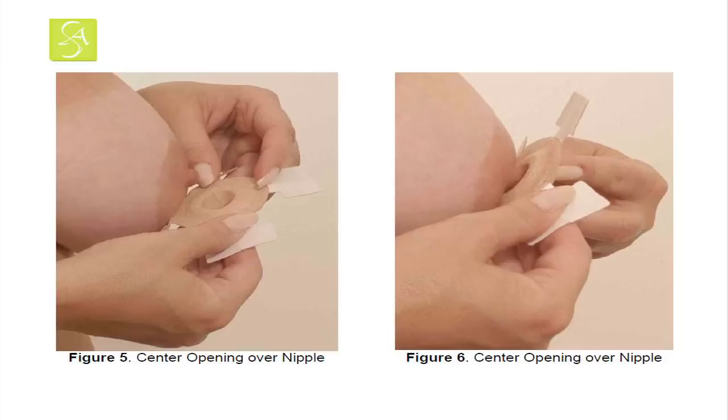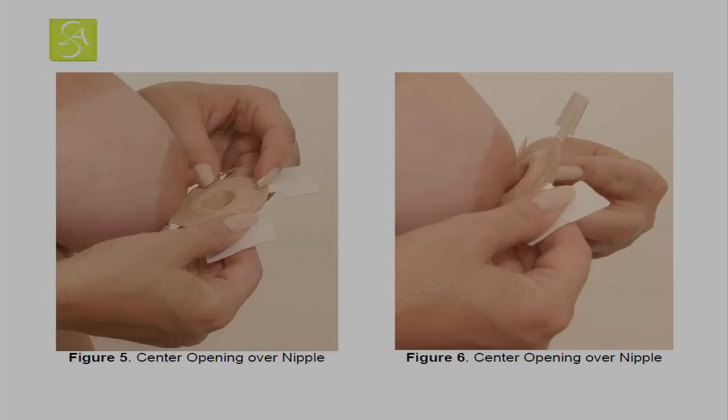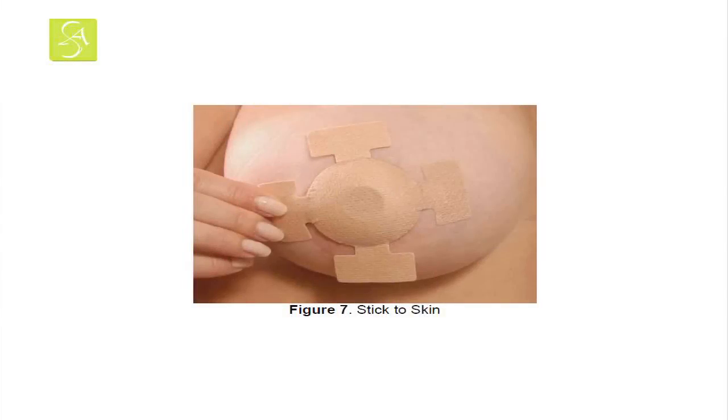Note that during this positioning step, care should be taken to ensure that no portion of the nipple guard is squeezing the inserted nipple. And finally, all four tabs of the device are attached to the breast to secure the nipple guard in place.